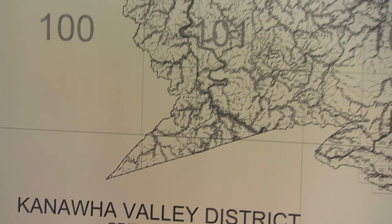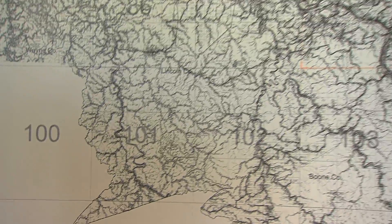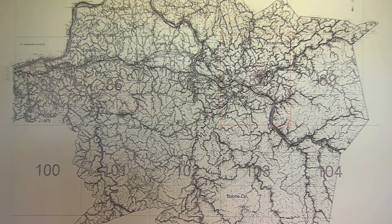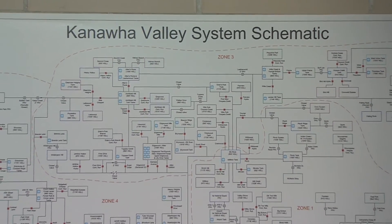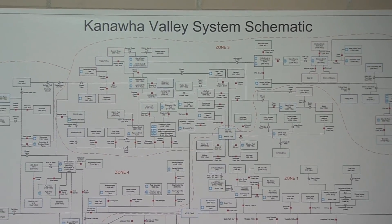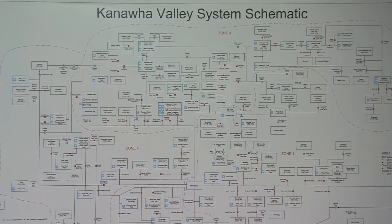How would hospitals, schools, and businesses be able to operate with no working sprinkler systems and no way to flush their toilets? And it would not have been just a short dry spell. Due to the extent and complexity of our 1,900-mile pipeline distribution system that includes more than 100 water storage tanks, we conservatively believe it would have taken more than a month to start the plant back up, disinfect, replenish, and repressurize the entire Kanawha Valley system under even the most optimal conditions.